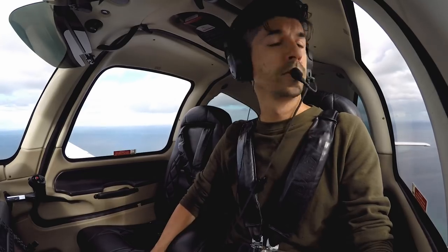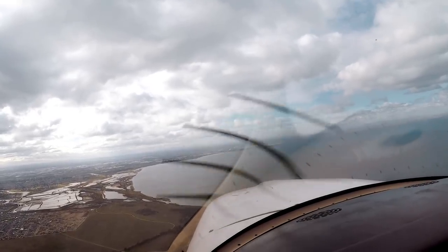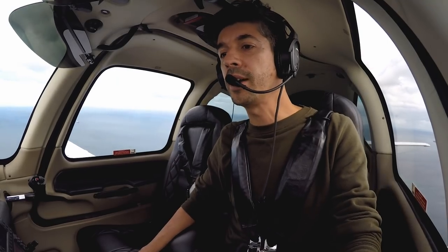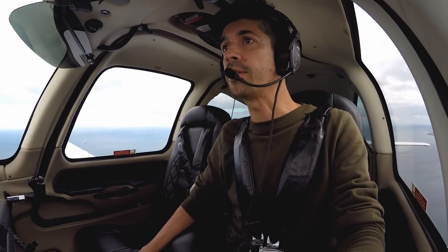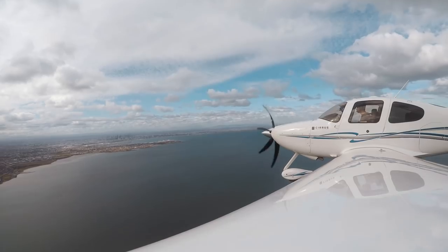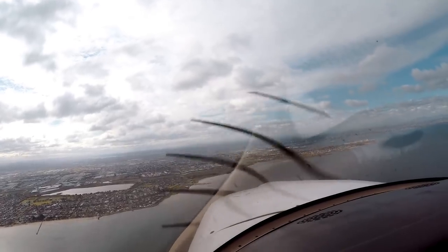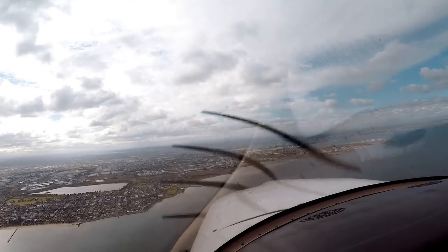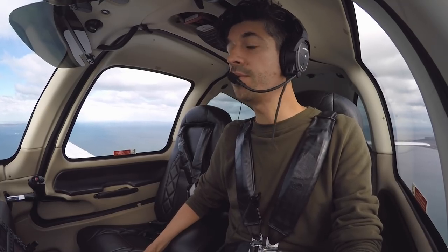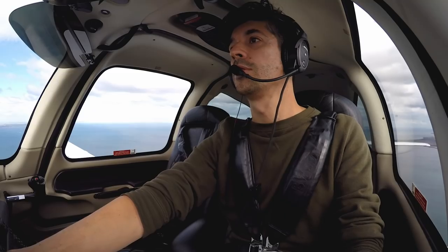Alright, autopilot's holding. Point Cook traffic, Kilo Juliet November departing, tracking to the northeast, coastal to Moorabbin at 1500, Point Cook traffic. Melbourne Centre, Kilo Juliet November on the Melbourne coastal route, eastbound at 1500, request status of Point Ormond. Finishing calling — there are no chutes in the air at this time. Copy that, thank you, Kilo Juliet November.